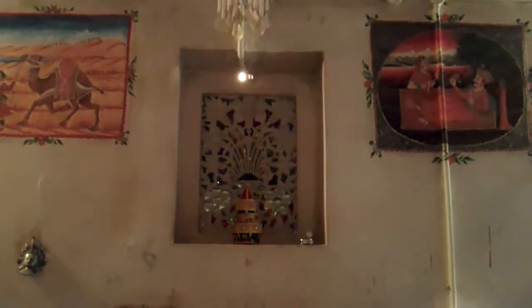We're in Jodhpur at Singhvi's Haveli, a 500-year-old house. Haveli is a traditional old hotel.